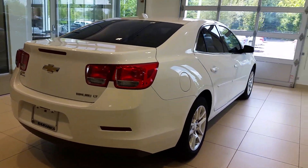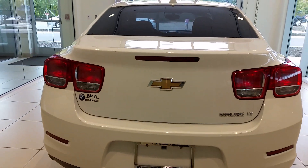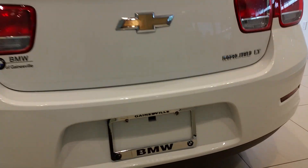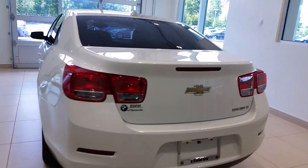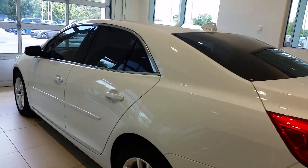There are no accidents on the report, as he asked, and it still has a lot of factory warranty left. This Malibu actually has a backup camera, which is right up under here — you can see it there. A really nice looking car.